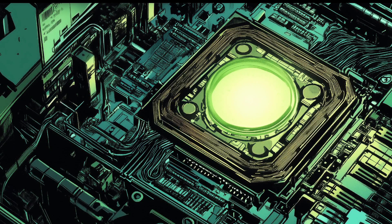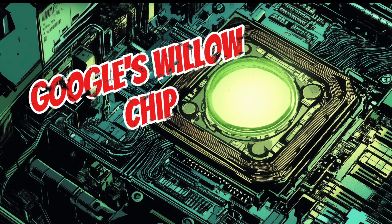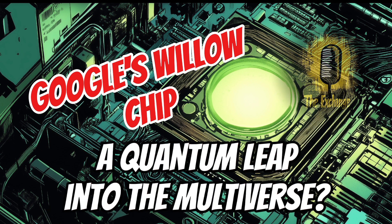Welcome to our deep dive on quantum computing and Google's groundbreaking Willow chip. It almost seems like science fiction, but Willow is real and its potential is astounding. To really get a grasp on how revolutionary Willow is, we need to understand how quantum computing differs from the computers that we use every single day.